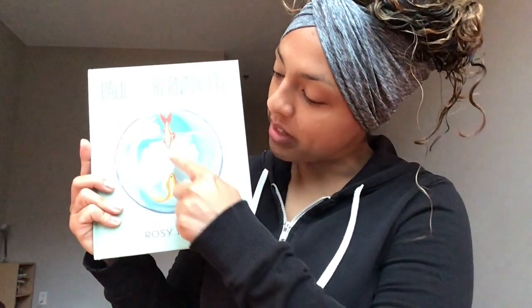Nice job! All right, preschoolers, let's take a look at our book. What do you notice here? Do you see a person or an animal? An animal! You're right. How many do we see? Let's count. One, two. What type of animal do you think it is? A fish? I think so too. Maybe they're goldfish.